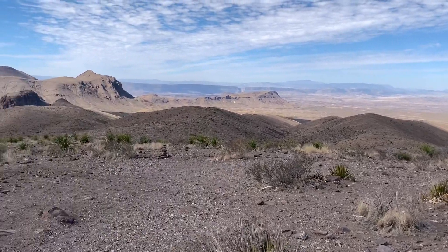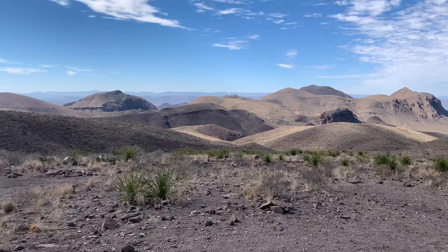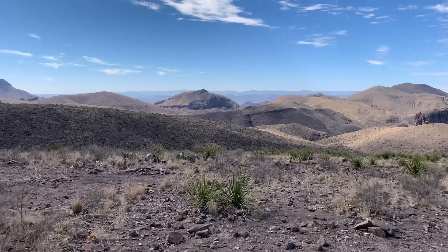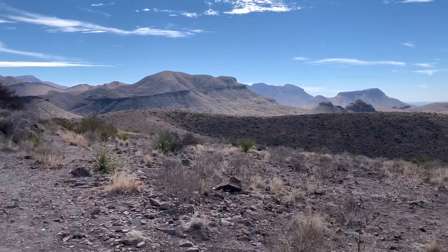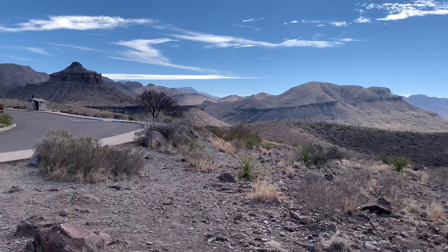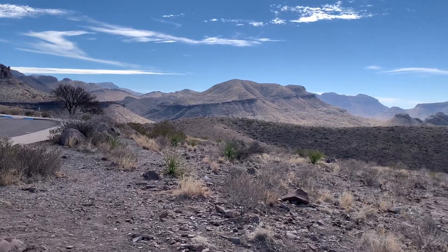I'm going to give you a little panoramic view here. Sure glad we decided to do this scenic drive in this portion of the park — it's much different than the Rio Grande portion of the park.